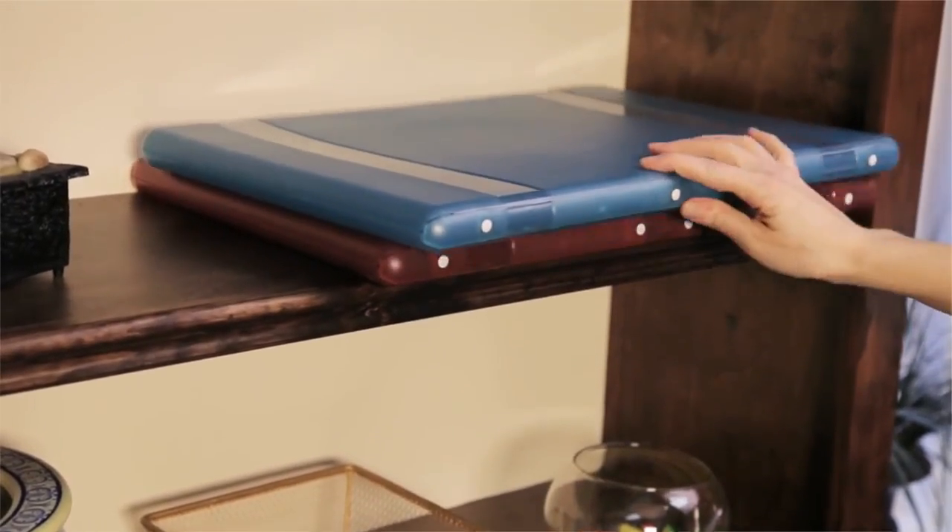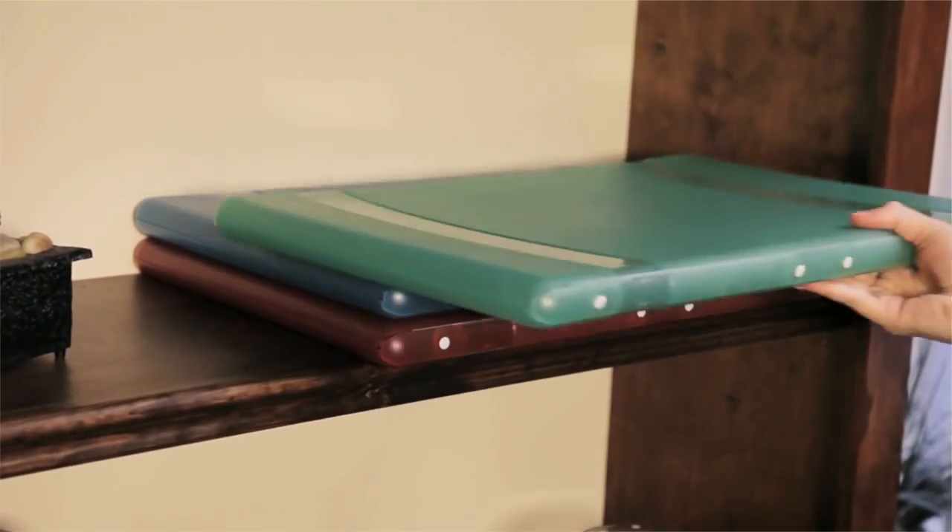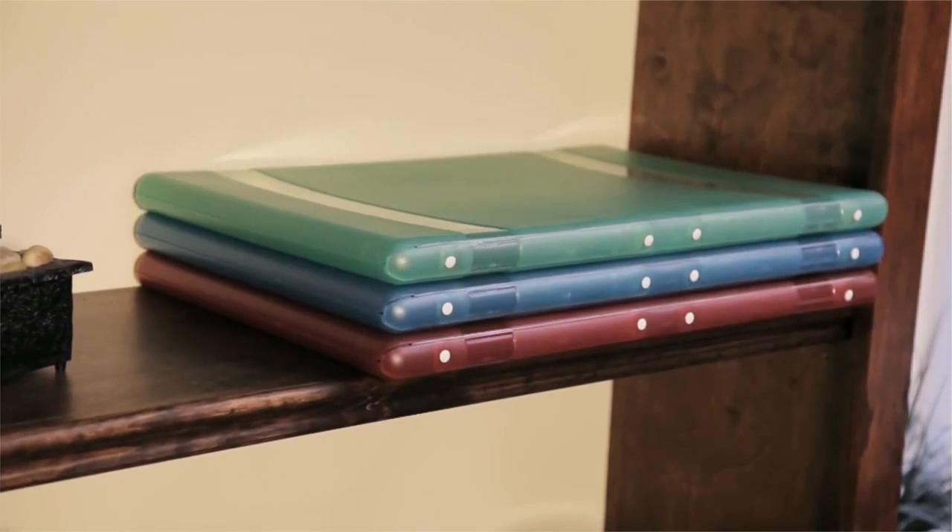The protective archival safe case keeps a slim profile that is easy to stack on a shelf or carry in a briefcase or tote.